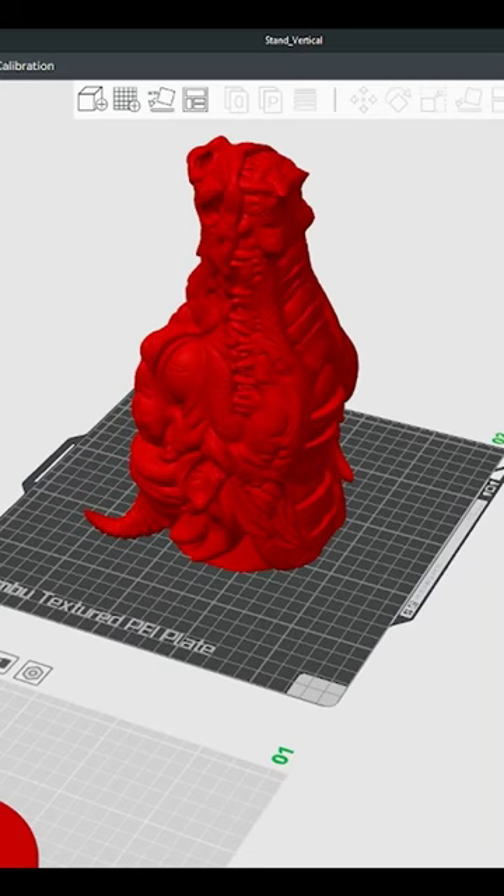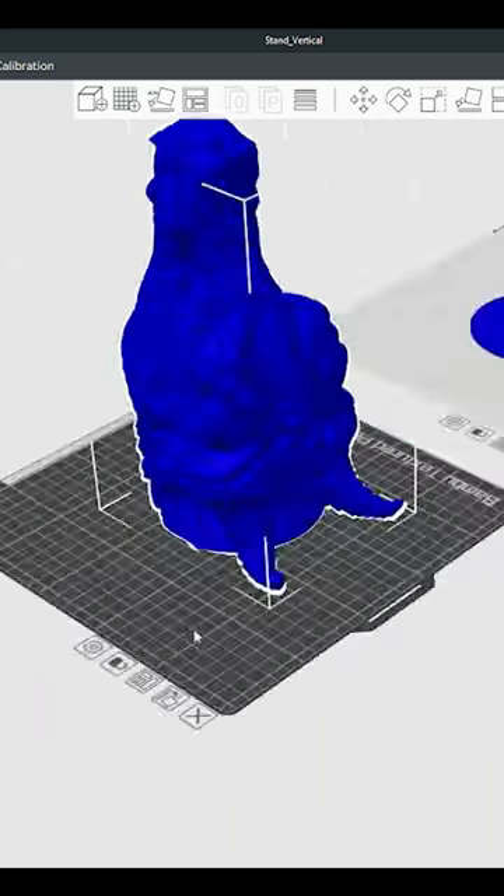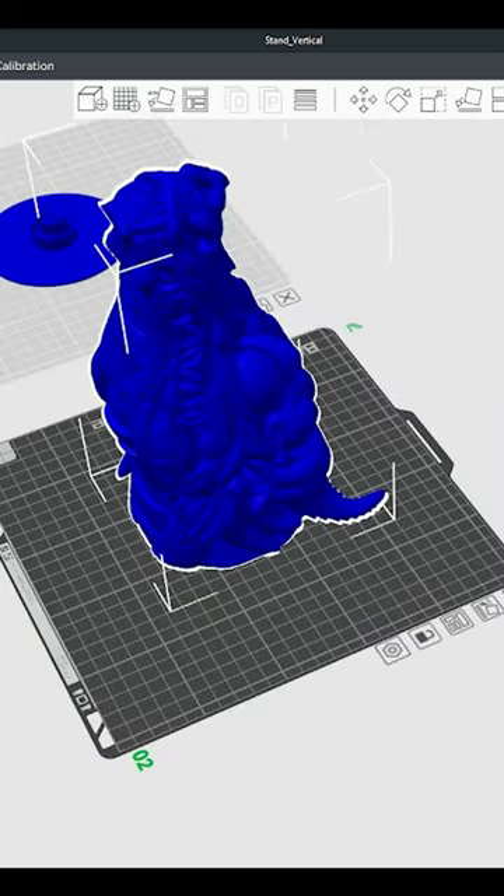I tried different colors — black, red, blue, green — but none of them stood out to me. So instead of going the easy route and printing it with a color I had on hand, I went online and purchased this Chrome Chameleon PETG material.